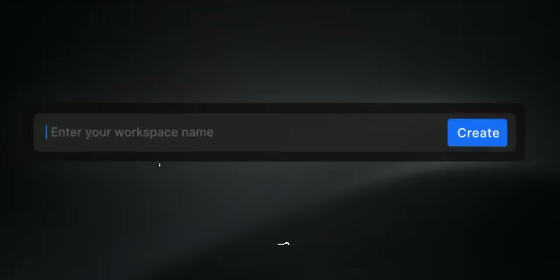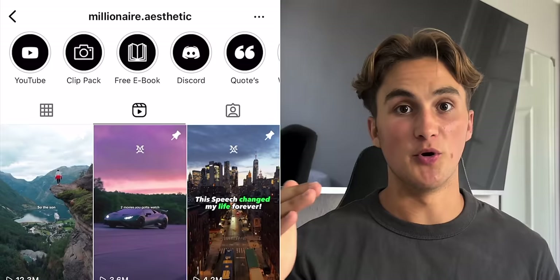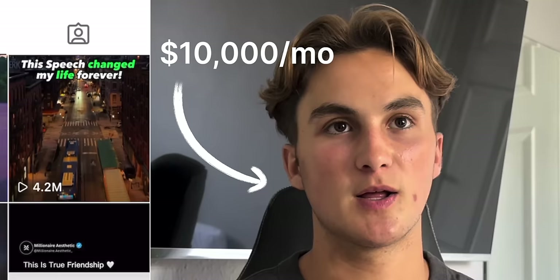The only thing we have to do to create these videos is come into a tool called InVideo AI and give it a prompt, at which point it will create the entire video for you. We're going to set up a new Instagram account in this video to show you in real time just how easy this is to get started for yourself. And then we'll talk about how you can actually start making money with this.